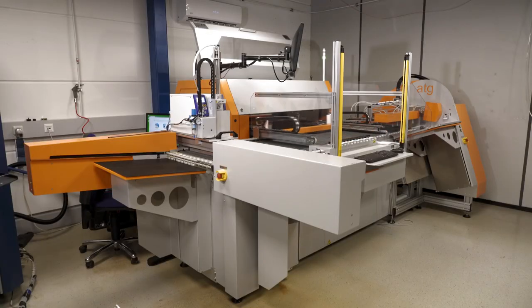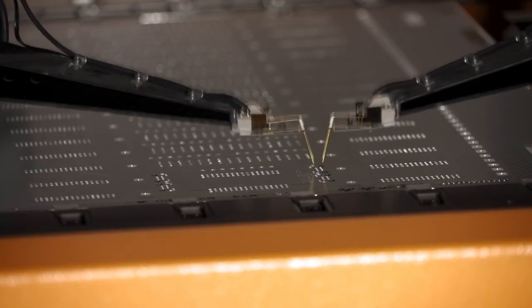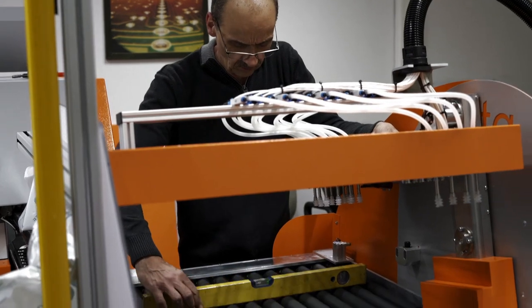Since flying probe testers have almost no setup time and we are making prototypes in small series, we are already a long-time customer of yours. This year we invested a lot of money in Euro Circuits, and ATG also took part in this investment. Can you briefly explain what we did together?